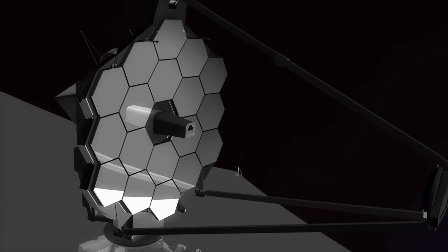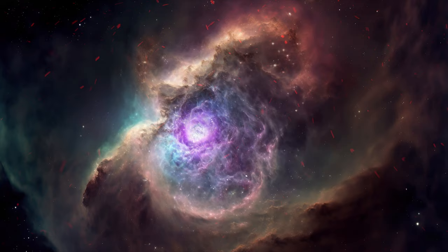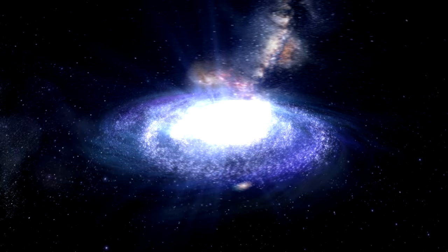With the groundbreaking James Webb Space Telescope, we're about to unveil nine captivating images that redefine the boundaries of space exploration. Get ready, because the universe just got a lot more intriguing.